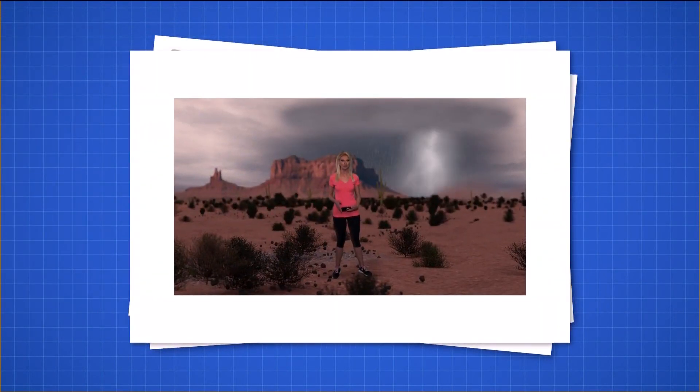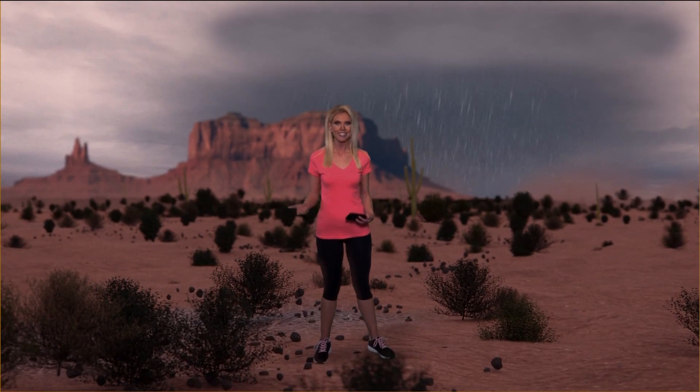You know the drill — when thunder roars, go indoors. Not just a saying that rhymes, but one that could save your life. Now you have a better picture of just how beautiful but dangerous lightning can be.